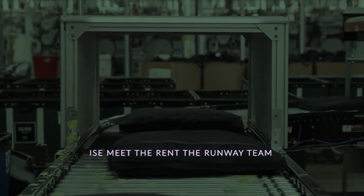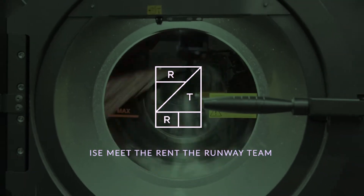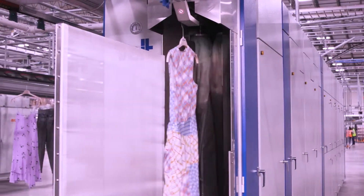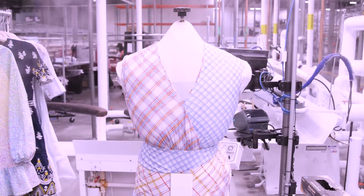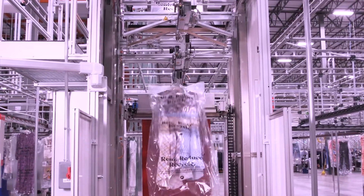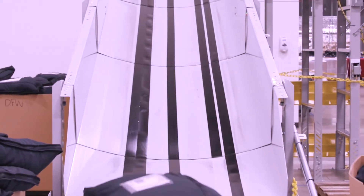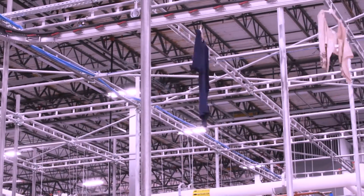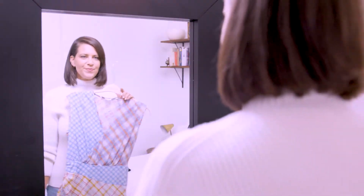Founded in 2009, Rent the Runway is disrupting the trillion-dollar fashion industry and changing the way women get dressed through the Closet in the Cloud, the world's first and largest shared designer closet. The Closet in the Cloud offers a wide assortment of millions of items for every occasion. Through Rent the Runway, customers can subscribe, rent items a la carte, and shop resale from over 780 designer brands.